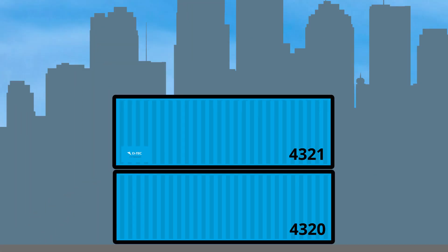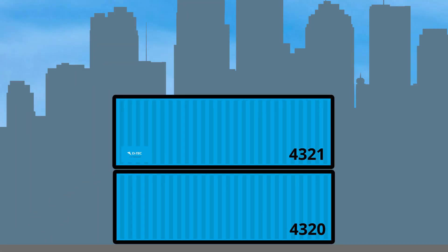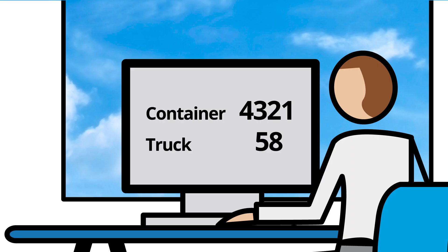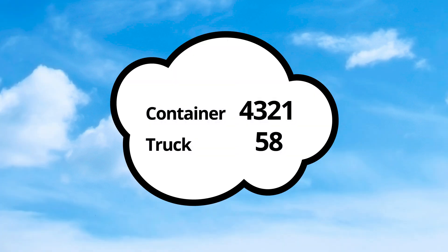An export company has a shipment from Asia to Europe. A carrier and a container are selected. The number of the container is confirmed in the logistic software and is connected to the number of the truck that will ship the specific container. This information is automatically uploaded to the cloud.